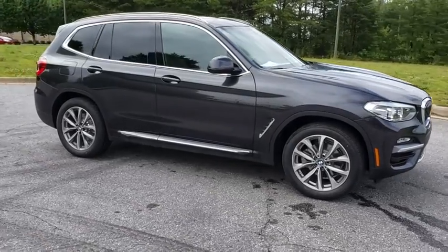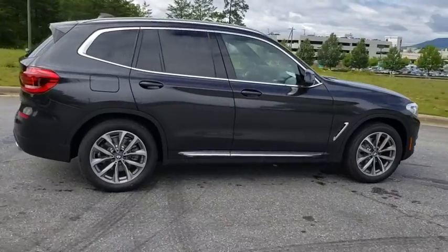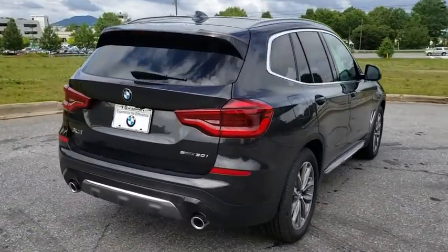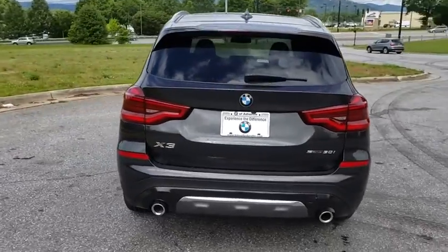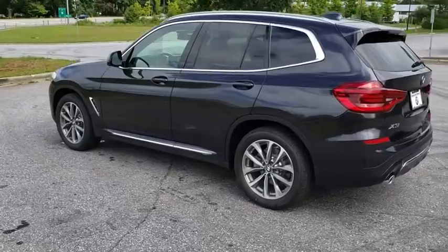Looking for the right vehicle? Check out the 2019 BMW X3. The BMW X3 builds on the success of the original by developing its core competencies while adding new technology to establish new benchmarks for agility, efficiency, and comfort.